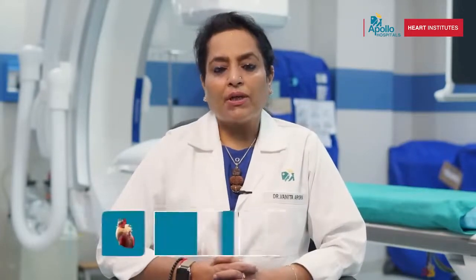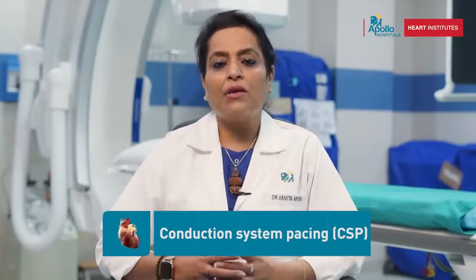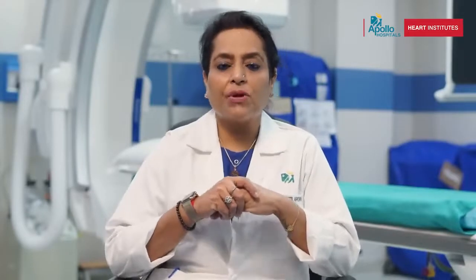Another device we are using nowadays is conduction system pacing. In patients who have a wide QRS on the ECG, we place a lead on the conduction system, bypassing the compromised heart conduction. We do this with a dual chamber pacemaker.